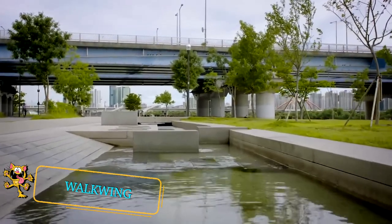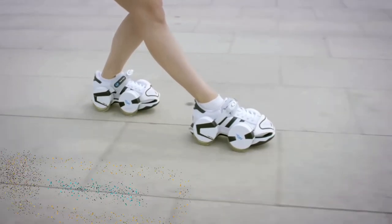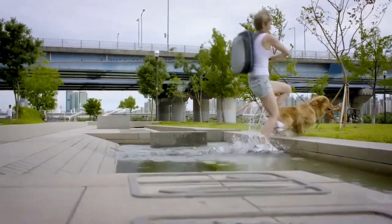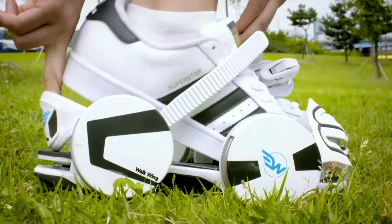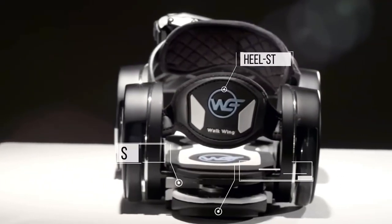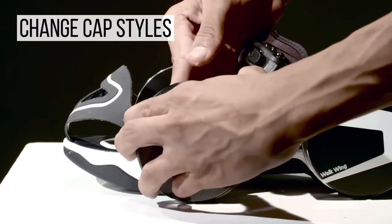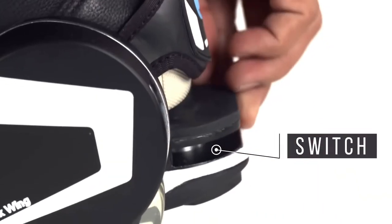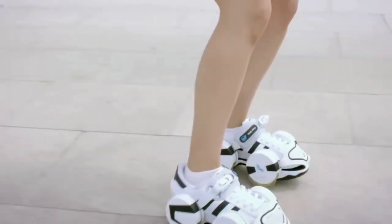Walk Wing features retractable wheels you can slip onto your shoes — walk and ride as though there are wings on your feet. Slip on the casing, strap yourself in, and lower the wheels with a flick of a switch. When you encounter an area not ideal for wheels, you can quickly change back to walking with the same switch. The four rubber wheels are strong enough to handle daily use, but the units are light enough to not disrupt your walking.